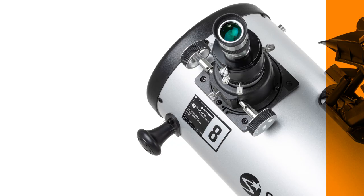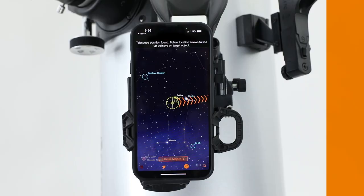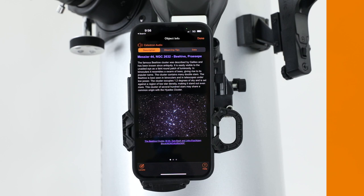The StarSense Explorer Dock and App, combined with the Dobsonian's larger aperture, will open up new possibilities for observers of every experience level. You'll be able to find and view all kinds of astronomical objects, including nebulae, star clusters, and galaxies. StarSense Explorer technology guides you to place every object in the eyepiece with pinpoint accuracy.